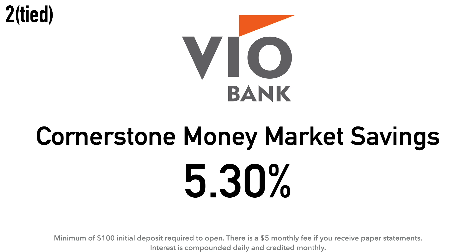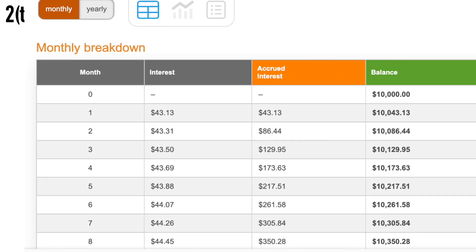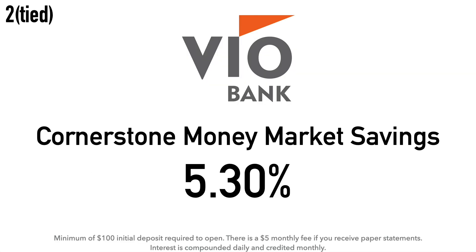At number two we have another tie. First up is the Vio Bank Cornerstone Money Market Savings Account at 5.30% APY. There is a minimum $100 initial deposit required. One thing to note: if you want paper statements there is a $5 monthly fee, but if you don't want paper statements there is no monthly fee. Interest is compounded daily and credited monthly. This account actually raised their APY since my last video in November 2023 — from 5.28% to 5.30%. Calculation example: $10,000 at 5.30% earns around $43.13 after one month and about $530 after one year. Vio Bank is the online bank division of MidFirst Bank, one of the largest privately held banks in the U.S., established in 1911 and headquartered in Oklahoma City, Oklahoma.